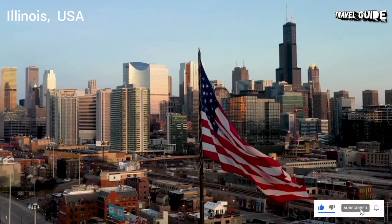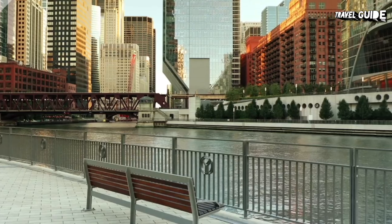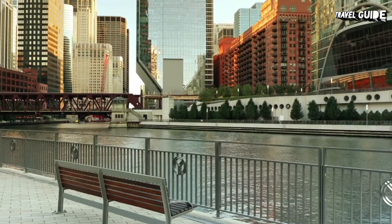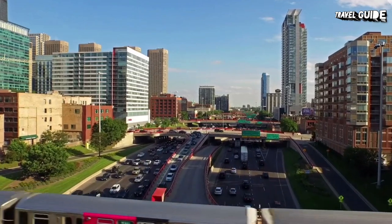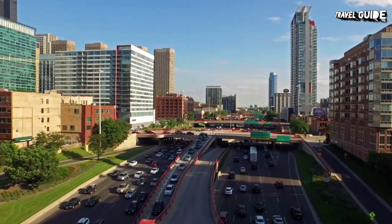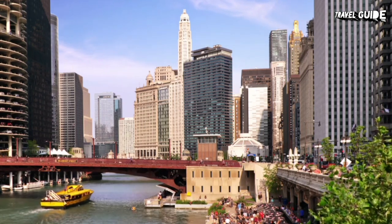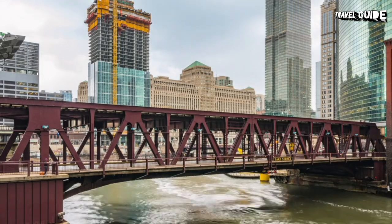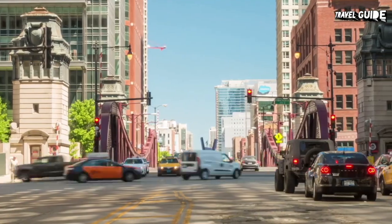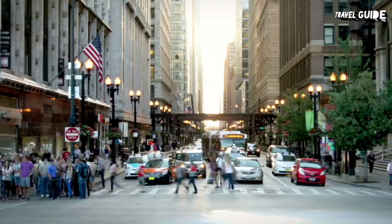Illinois is a great destination in summer, but the state's extensive cultural attractions and great shopping make it a fun place to visit any time of year. Chicago is the state's most popular destination, drawing travelers from across America and around the world. This is where you'll find some of the state's best retail options, restaurants, museums, and cultural venues. The city is also home to some fantastic buildings designed by architects like Frank Lloyd Wright and Louis Sullivan.